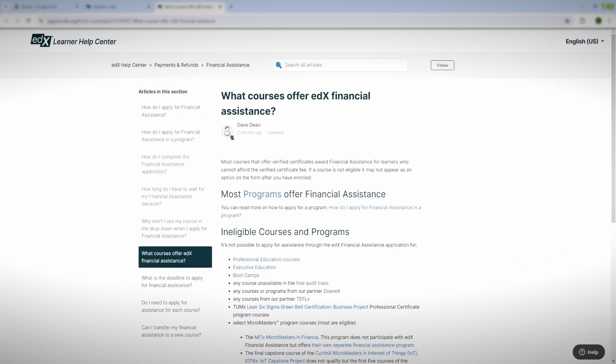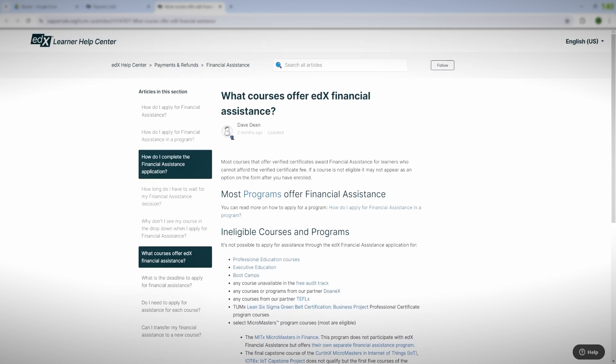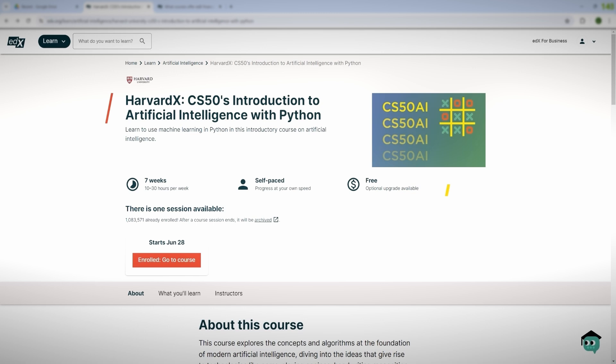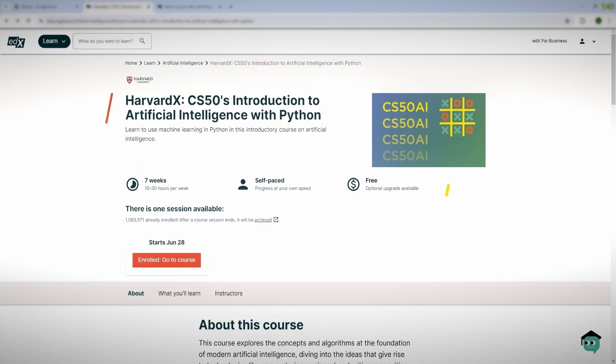It's important to know which courses offer EDX financial assistance. Most courses actually do offer it. The ones that don't include professional education courses, executive education courses, boot camps, and any course unavailable in the free audit tracks. Basically, if you see the 'Free optional upgrade available' screen, financial aid is available. If you cannot enroll for free, financial aid is also not going to be available for that course.